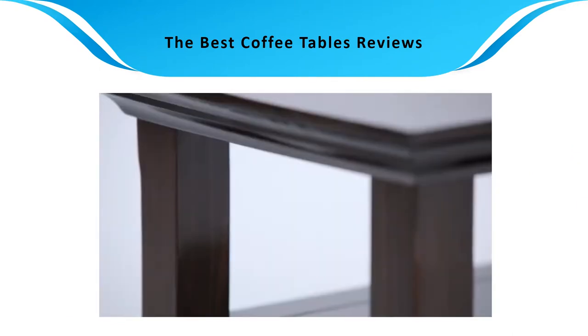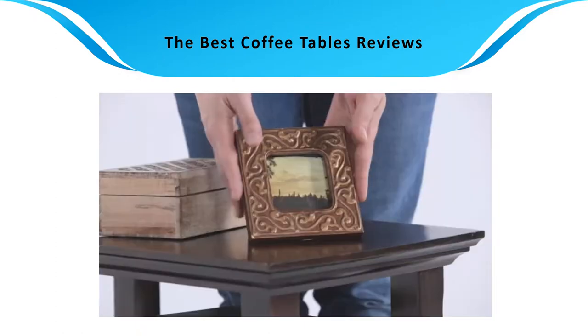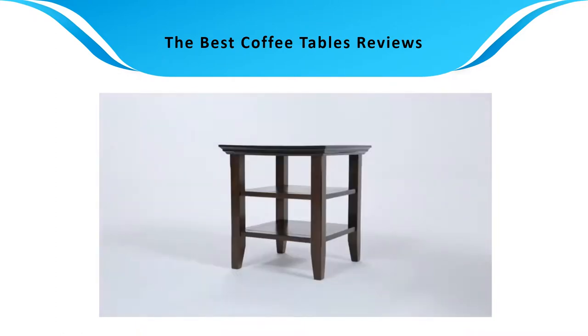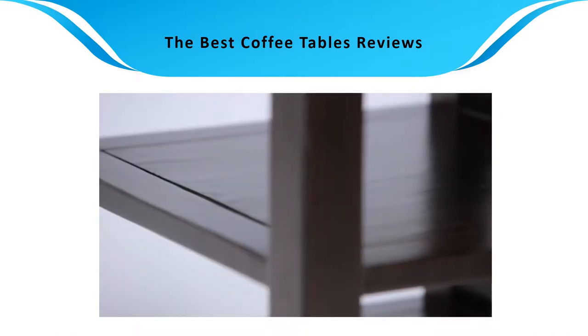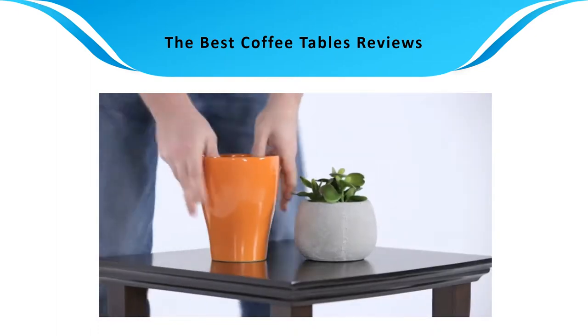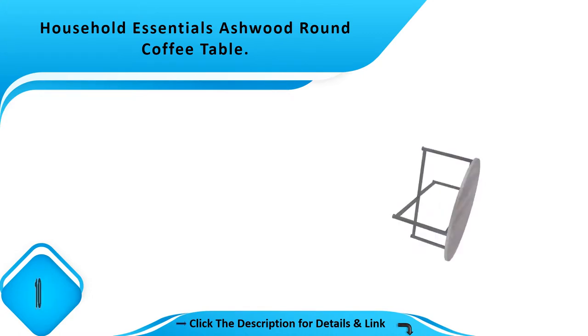Find the best coffee tables at Amazon. We analyzed consumer reviews to find the top-rated products. I am going to review the top 10 best coffee tables on the market.